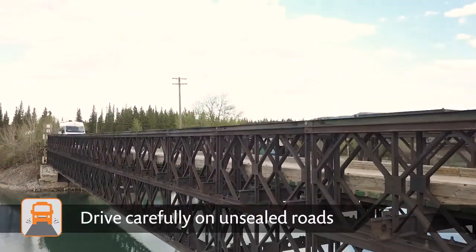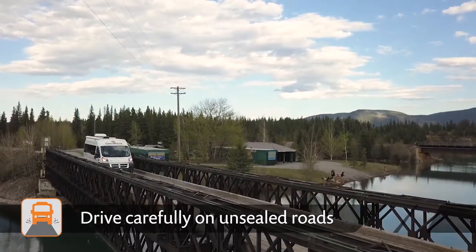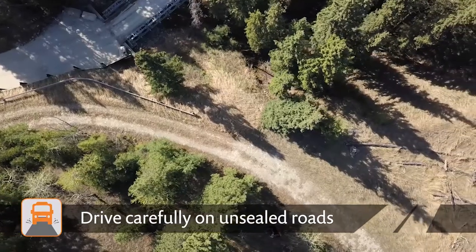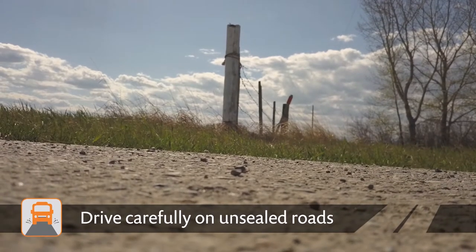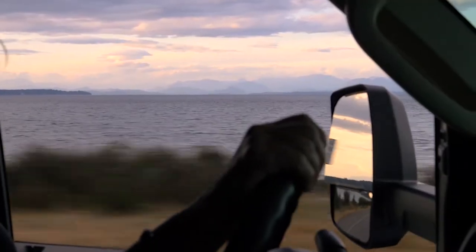With the exclusion of non-permitted roads and forestry and service roads, Canadream guests are permitted to travel on unsealed roads provided the road is a recognized provincial or federal numbered route. Remember that unsealed roads can be dangerous — please slow down and try to avoid the loose gravel on the edge of the road.